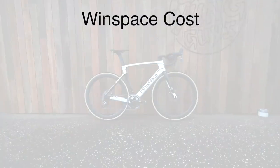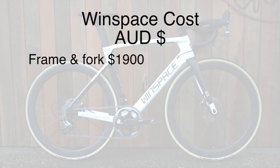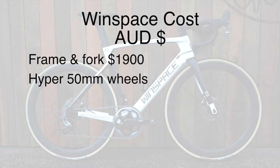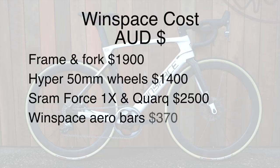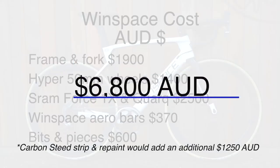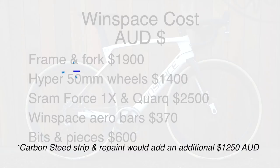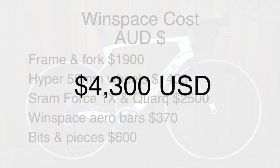Part one: total bike cost. I'll do this in AUD. The frame and fork was $1,900 AUD. The Hyper 50mm wheels were $1,400 AUD. The SRAM Force 1x mechanical groupset with the Quark power meter was roughly $2,500 AUD. The Winspace bars were $370 AUD. Bits and pieces — tires, saddle, etc. — totaled roughly $600 AUD. So the total was $6,800 AUD. Without the power meter, we'd get it closer to $5,500 AUD, which translates to circa $4,300 USD.